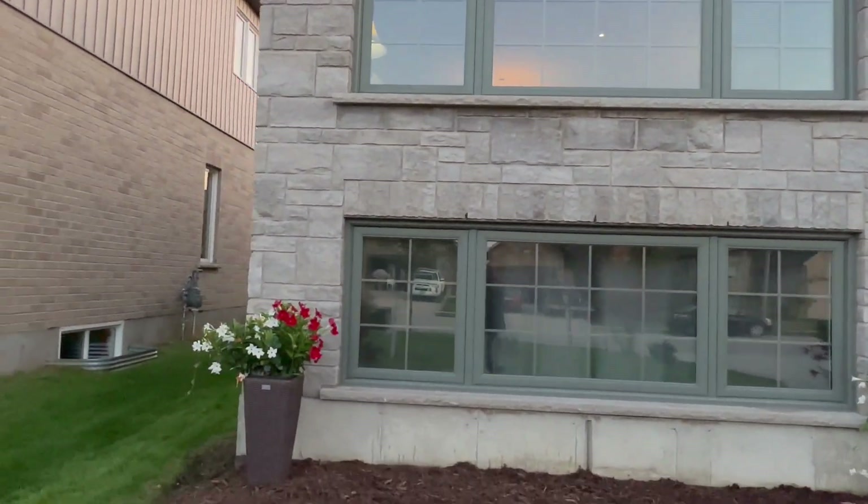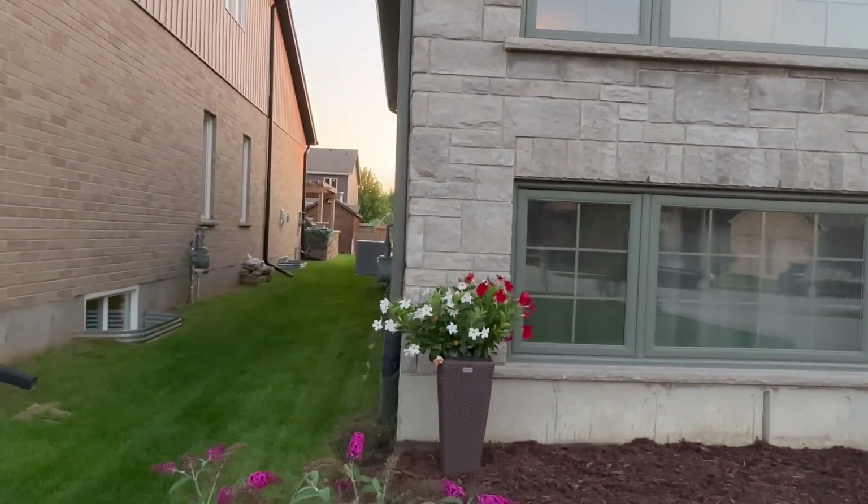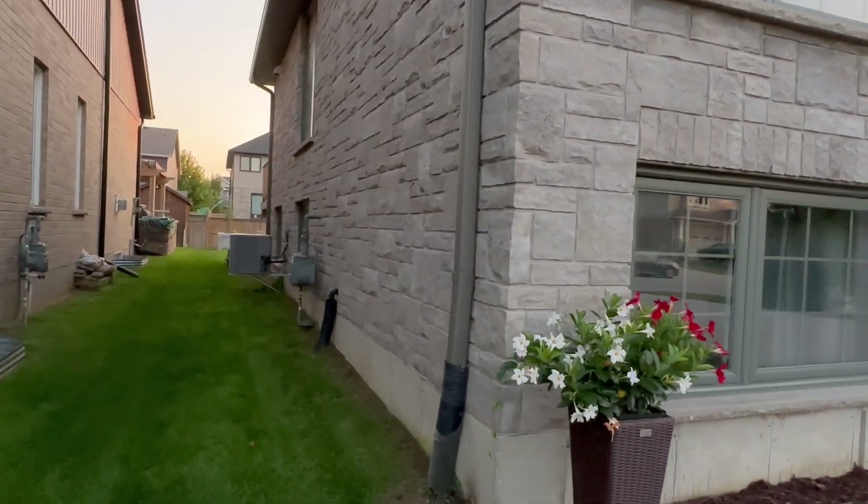Beautiful gardens, lush lawn. Snyder has an amazing reputation for quality — lots of windows, lots of brightness.